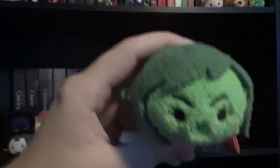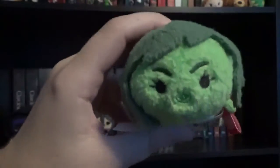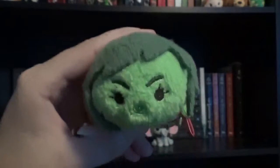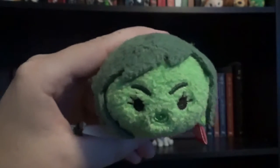The last Marvel Tsum Tsum I have on my shelf is She-Hulk. I decided to put all the Marvel Tsum Tsums on this shelf together because they're Marvel characters and I just want all the Marvel characters together.